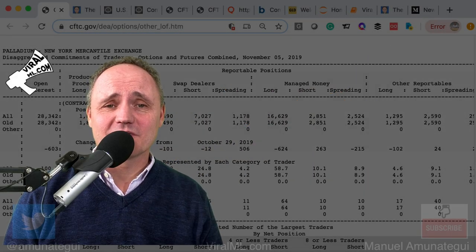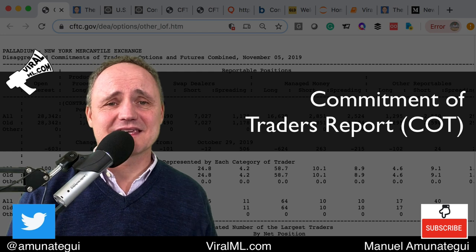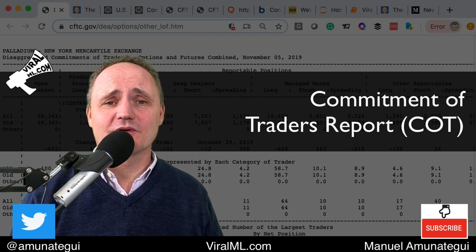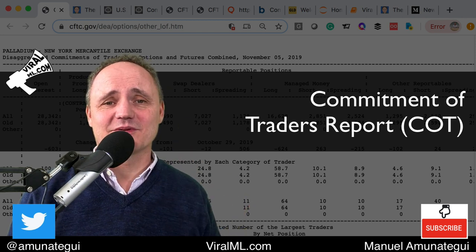The COT report — the Commitment of Traders report — offers a fascinating look into the minds of the big traders. It's a treasure map, really a gift, something we could not access if it weren't for the CFTC requiring it. And you get that fascinating look every week, every Friday to be precise.